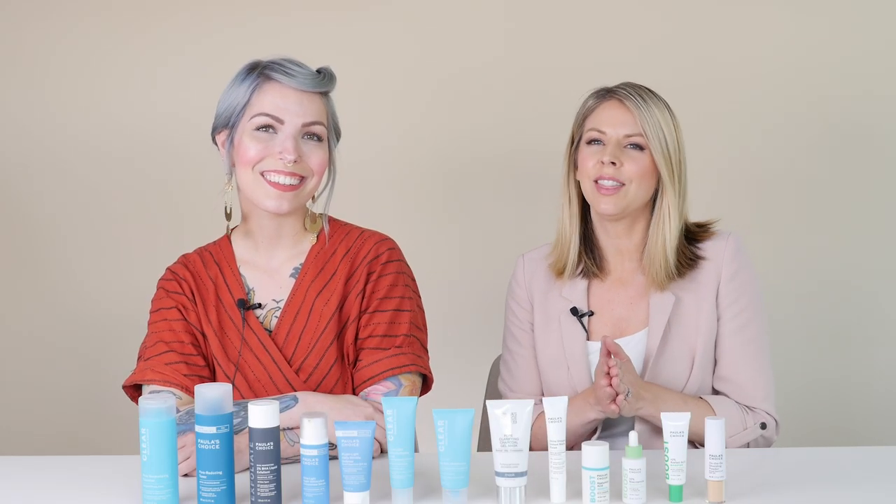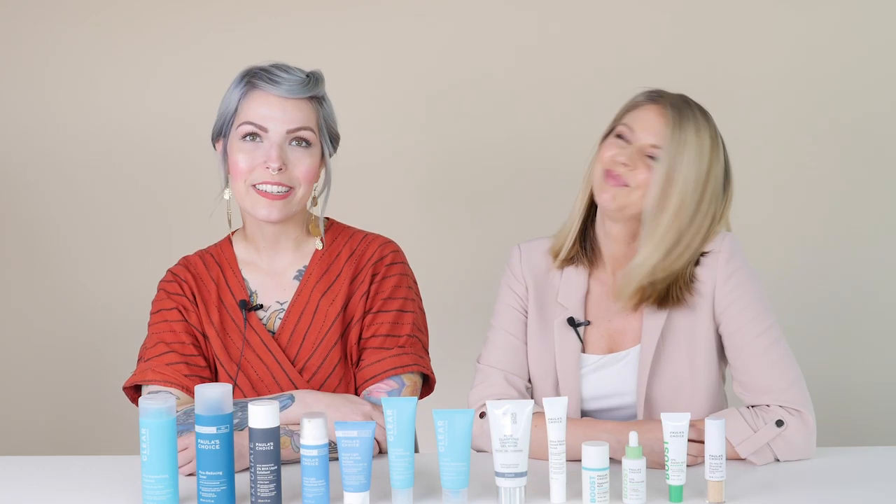Hello, welcome to In The Glow. I'm Desiree Stordahl, the Senior Research and Education Manager here at Paula's Choice. And I'm Shaylee Heindal, the Product Education Specialist here at Paula's Choice.